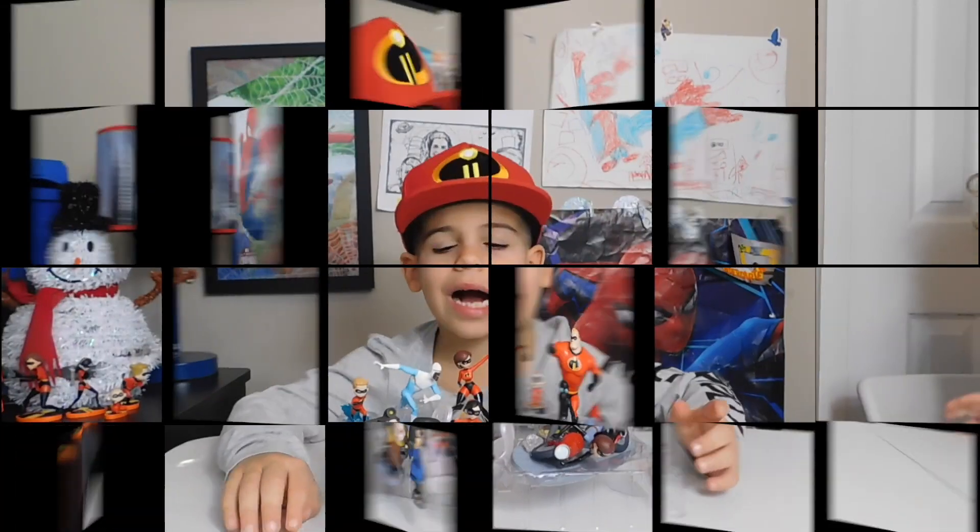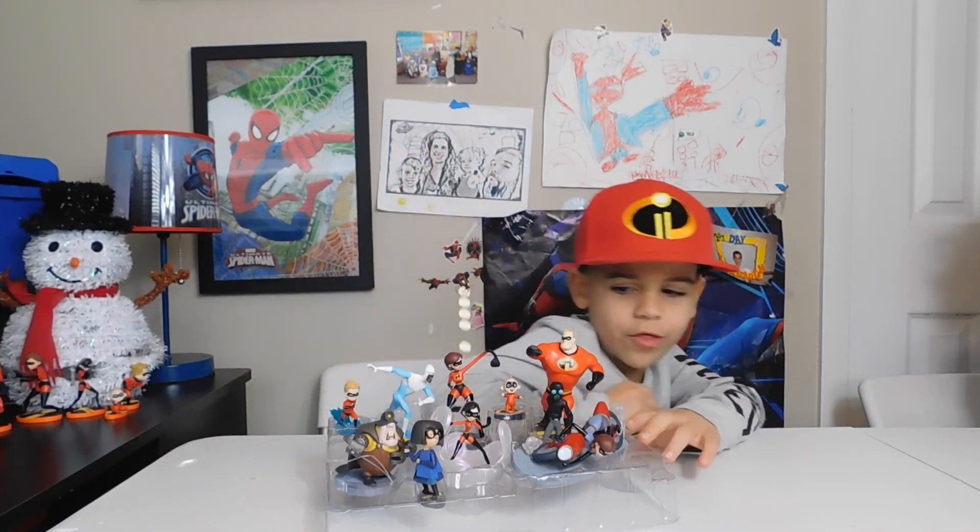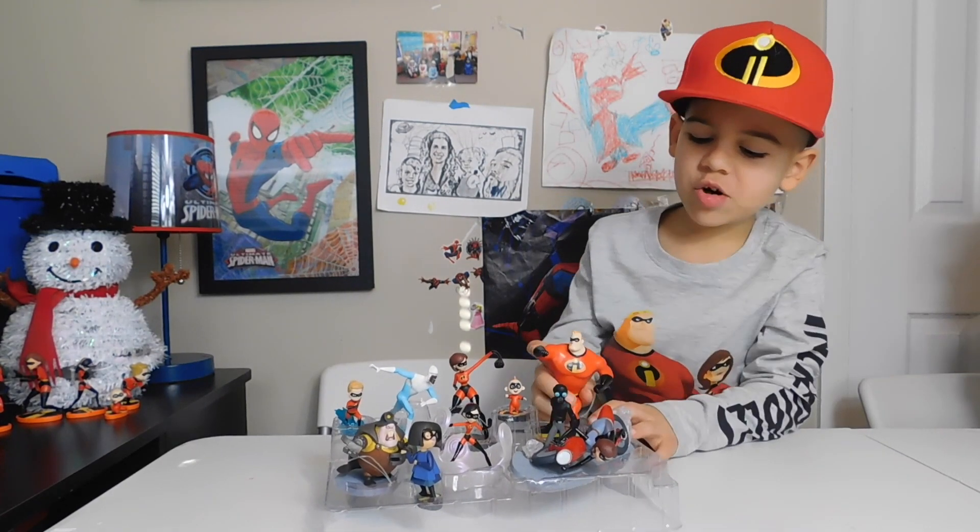Now let's open it! These are all the people.